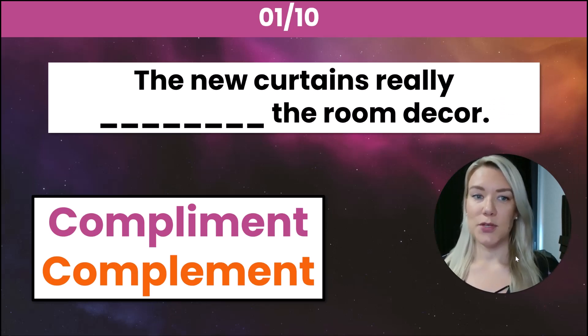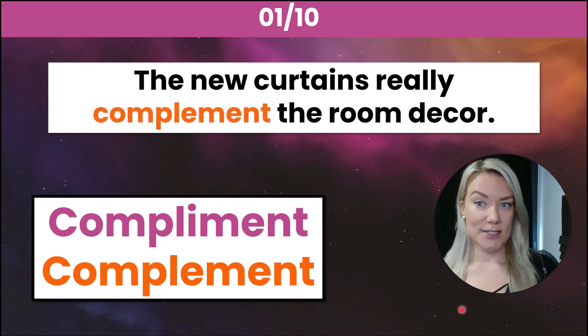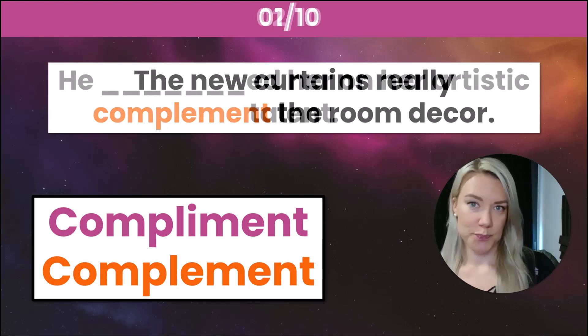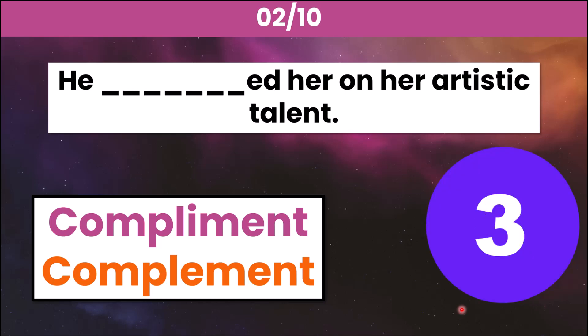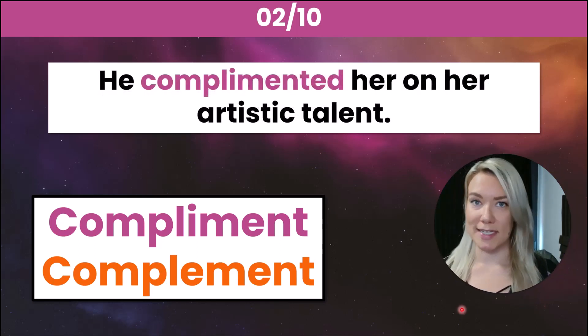Number one: the new curtains really _____ the room decor. The correct answer is complement with an E — the new curtains really complement the room decor, meaning the curtains go well with the design of the room. Number two: he _____ her on her artistic talent. The correct answer is complimented with an I — he complimented her on her artistic talent, which means he gave her praise.